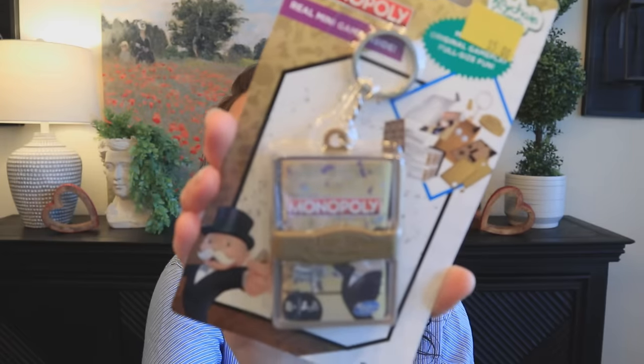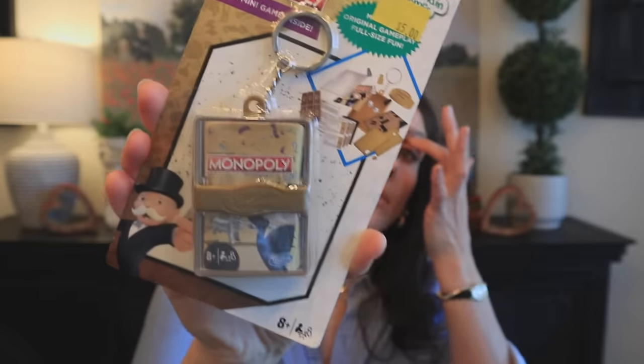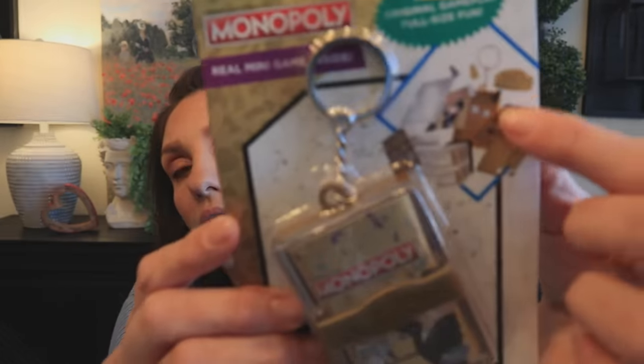I picked up this little Monopoly mini game for five dollars. You already know I'm going to journal with this — it's so cute. It shows you all the little pieces and it's also a keychain, which is a cool concept. Maybe attach it to a backpack while traveling. They had other games too but I already own them, like Chutes and Ladders. I just didn't think I had Monopoly.